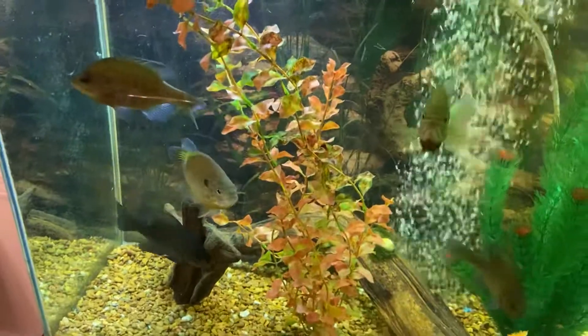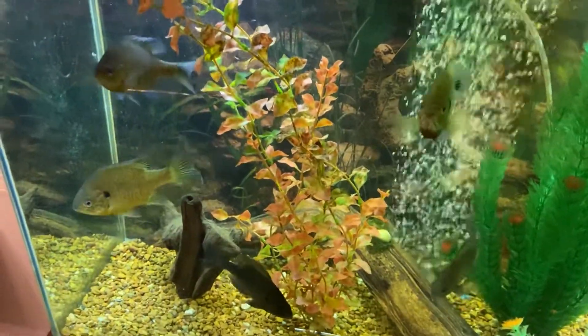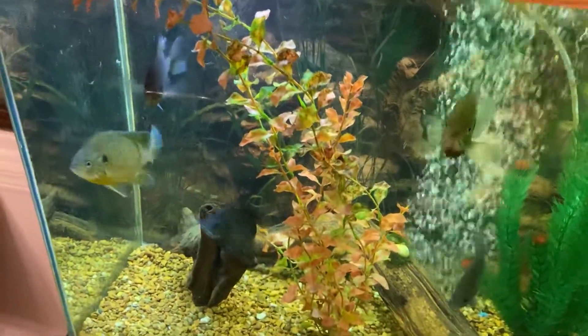They literally swim up to me like you see here. They poke at each other, of course, but just like a bunch of puppies, they just walk up and they stare at me for food. Obviously, these guys can't live in the wild anymore if they're gonna walk up to every should-be predator and expect to get fed.